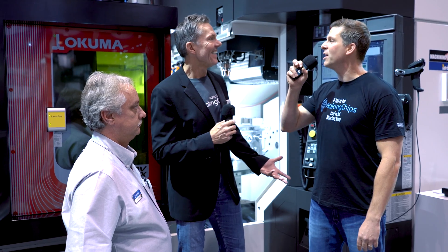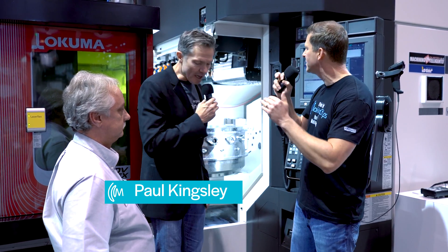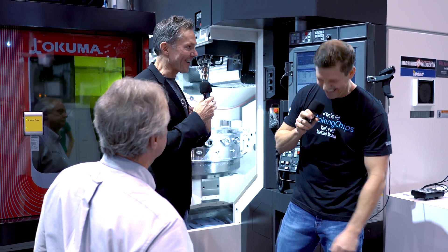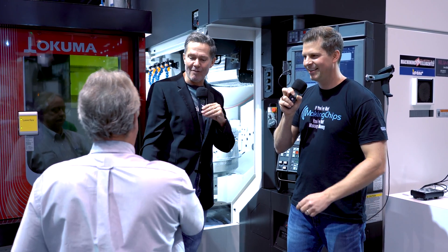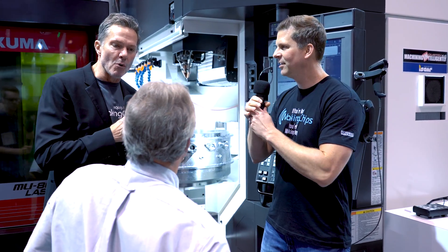We are live in the Okuma booth and I am really excited. We have Paul Kingsley here from Okuma, an applications engineer, and we are here at the centerpiece machine. We need to get one of these in our machine shop. I'm working on it! Paul, welcome to Making Chips. Tell us a little bit about this machine and what it does.